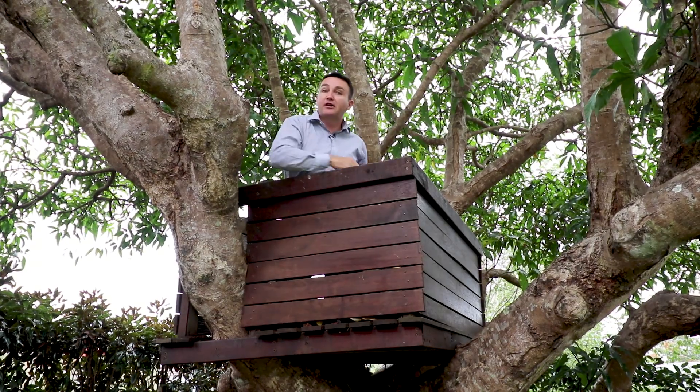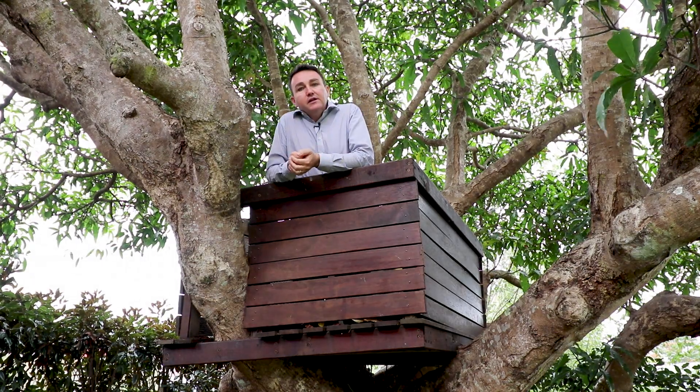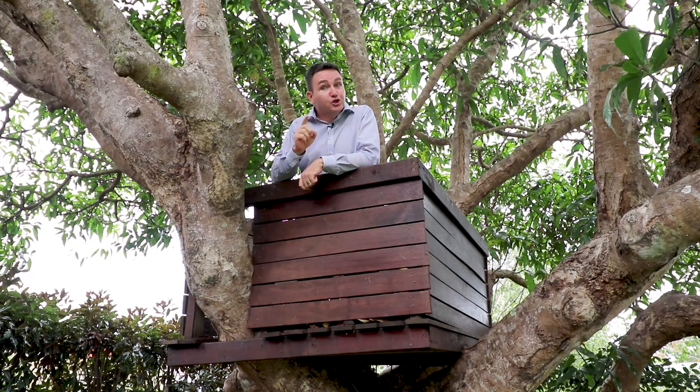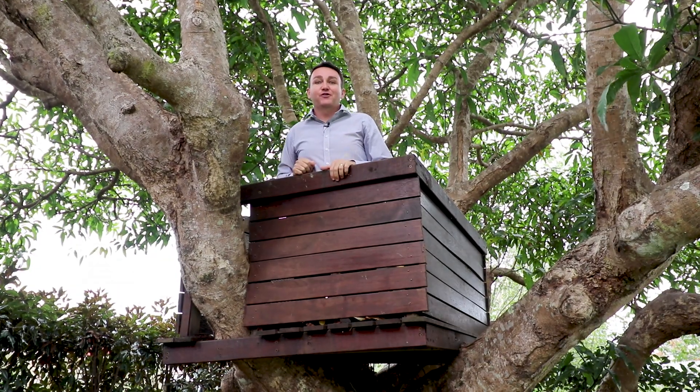G'day, Matt Diesel from McGrower Estate Agents here in Budroom. Just checking out how secure this cubby house is, and it certainly is a beauty. On that note, are you looking for a five bedroom home with three bathrooms, two of those en-suited, dual living options, and a pool? Well, 9A Bell Road is the answer for you.